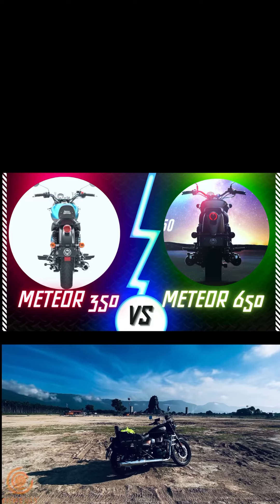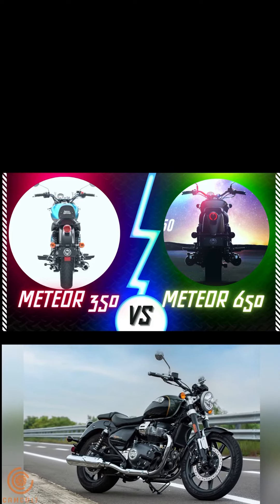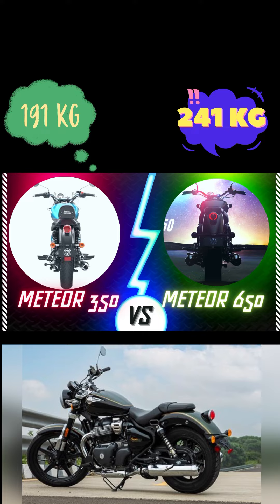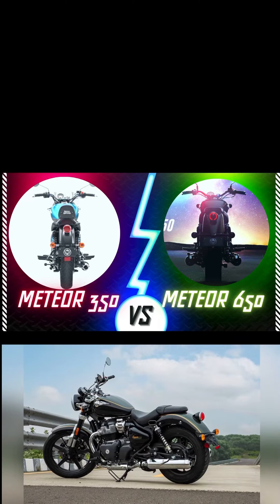Here is the biggest concern: apart from the disappointing ground clearance, the weight of the Super Meteor 650 is extremely high at 241kg with 90% oil and fuel, compared to 191kg for the Meteor 350. This is a huge difference and makes the 650 quite inconvenient to ride in city traffic.